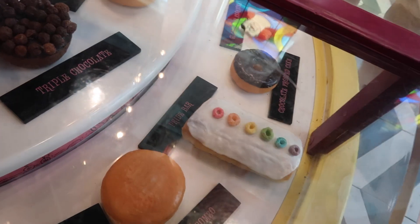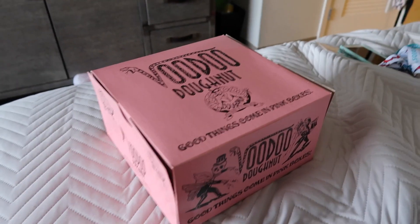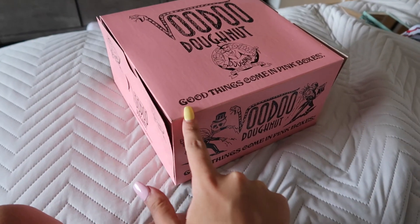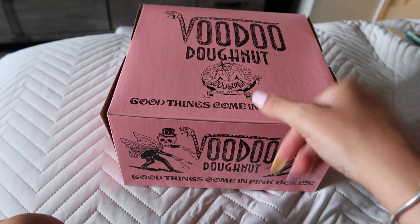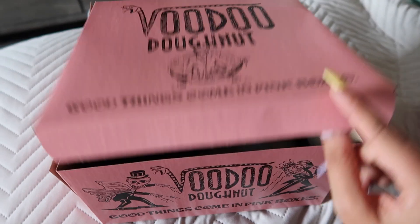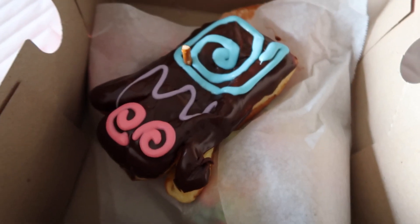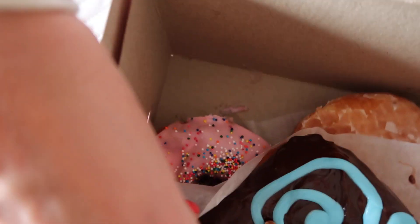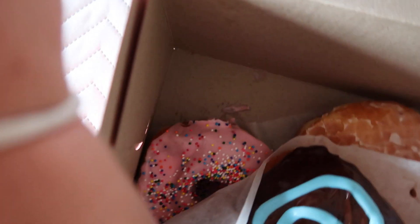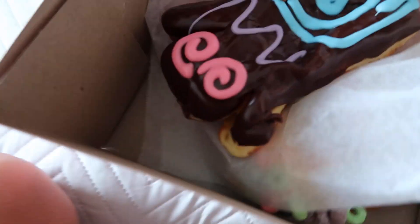Buttermilk bar, the pride bar. The boys have just gone to get the car and me and mom have come back with our Voodoo Doughnut box — we're very excited about the box! This is the Voodoo Doughnut mascot on the box. That's mom's little pink one — oh, mom's are squished! One got raspberry, and that's my Fruit Loops one — oh my god!